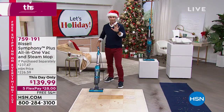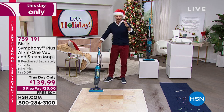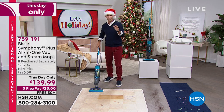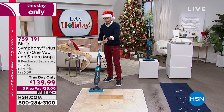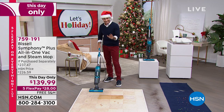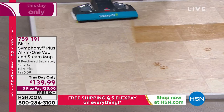Let me show you what this is — this is remarkable. Bissell, an American iconic brand, has been innovating how we clean our floors for 140 years, and now they're taking all the steps out of it. I'm going to be able to vacuum and clean with steam, cleaning and sanitizing all at the same exact time.